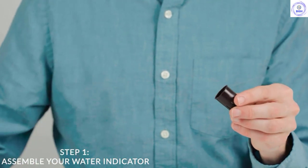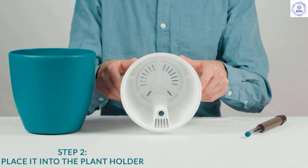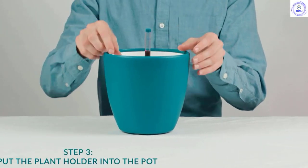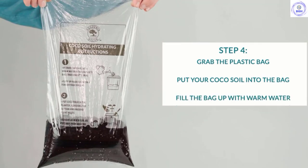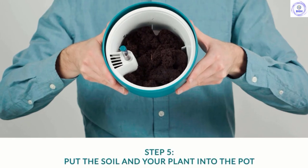Self-watering pots will take a little bit of time to get used to if you're accustomed to top watering, though they allow for an even distribution of moisture and can help prevent over-watering. Though these pots do not have a drainage hole in the outer plastic, you should be careful not to use them where they may receive additional water that cannot drain. For houseplants that love well-moistened soil, the Gardnik's Self-Watering Pots will be very handy indeed.